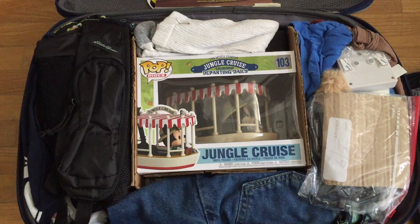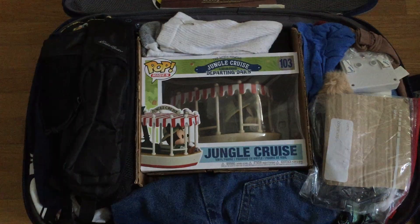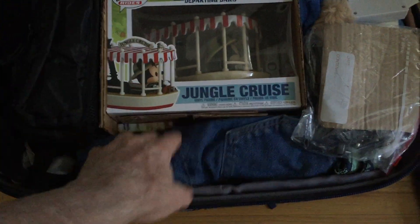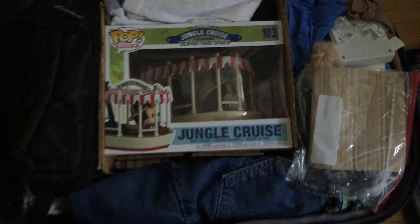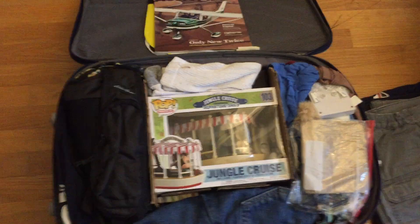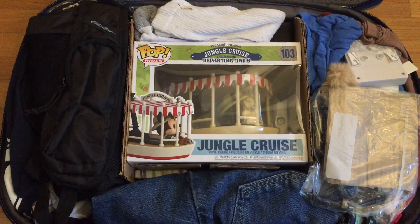What do you think? The Jungle Cruise is safe. Yep, it's quite reinforced with lots of extra paraphernalia around it to keep it from getting wrecked.